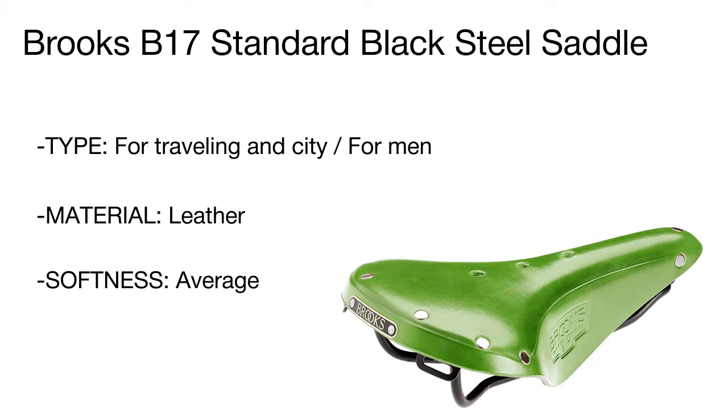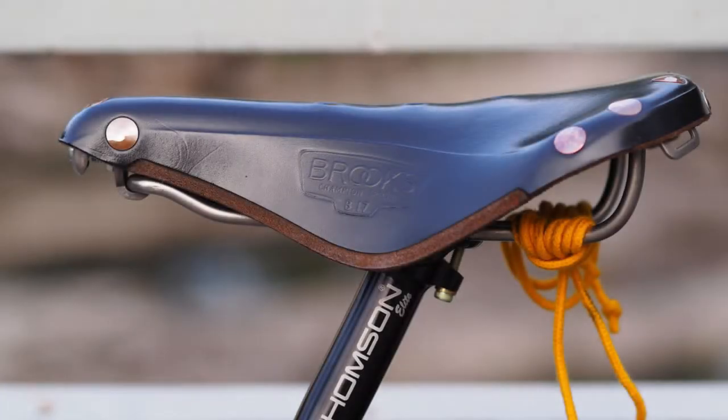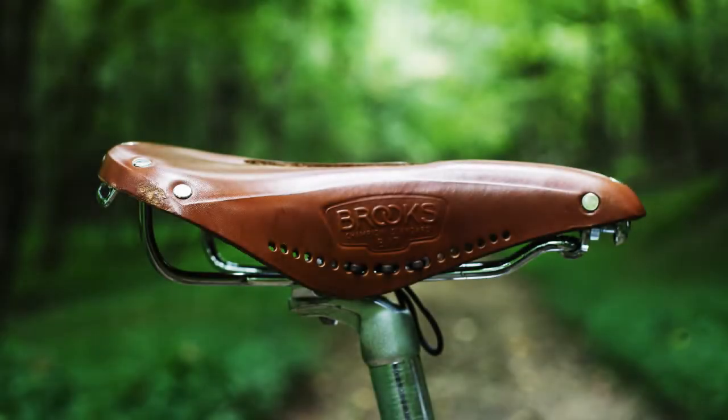For your convenience, this model features two clamps for a bag and comes complete with a key for seat adjustment and a manual containing useful information and care recommendations. In addition, the saddle is available in several vivid color designs to match any style and fit any taste.